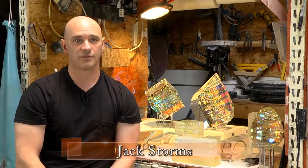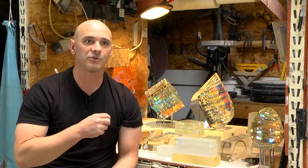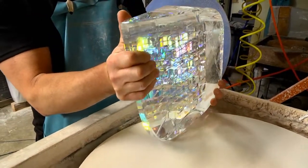My name is Jack Storms. I'm a cold glass sculptor in Los Angeles, California. I've always been good at art. From when I was a little kid I always loved to draw and sculpt and create. What made me want to become an artist is I was always good at it and I fell in love with the process.